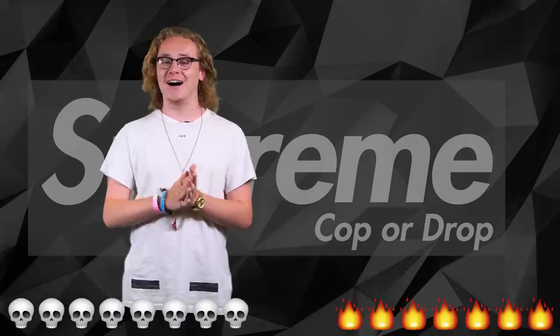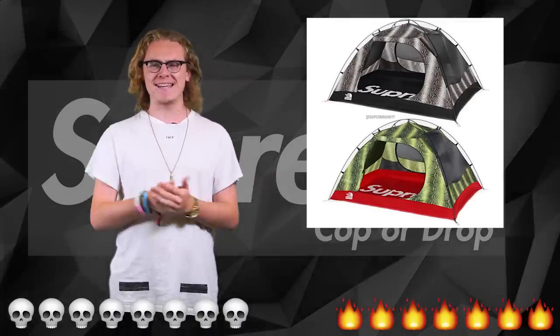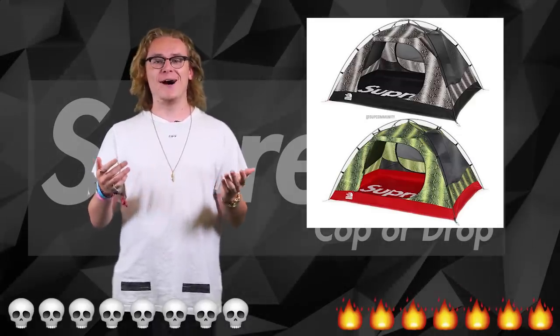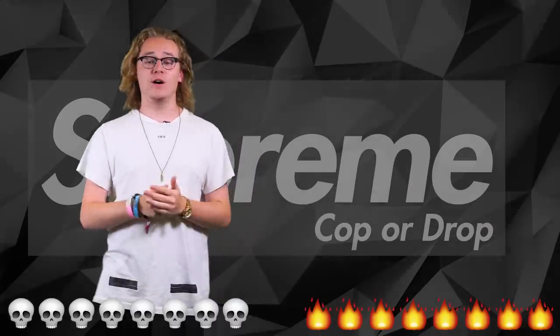Here's an item a lot of you are gonna drop but I am going to cop — I'm sorry, it's the Supreme tent. It's a snakeskin tent. When I go camping, which I never do, but if I did I would want to flex on the trees. It's a cop guys.